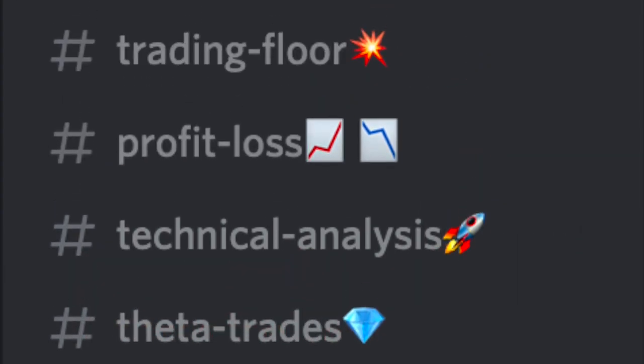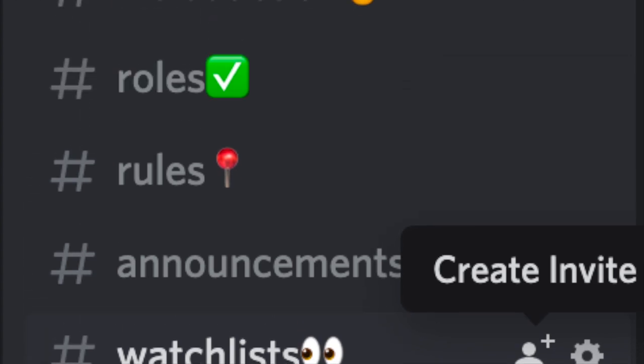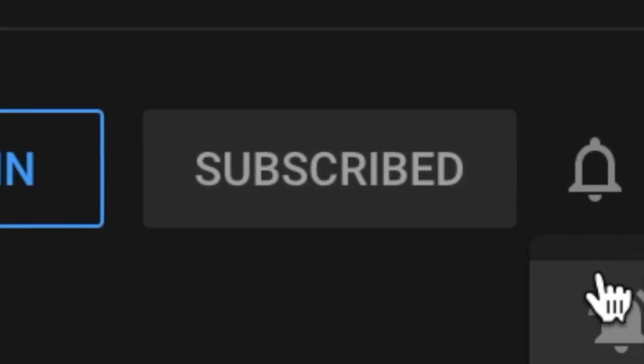This stock will most likely go up if they are able to achieve their goals this year. Let me know in the comments if you are going to get into this stock or if you already have. I will be leaving my Discord in the description — we have reached over 500 members now and are getting close to 600. Please like, subscribe, and turn on the bell notification so you don't miss out on any upcoming videos.